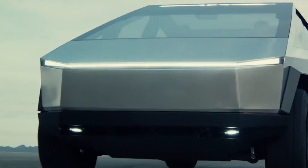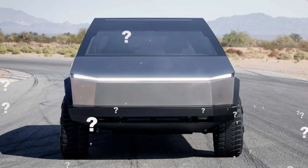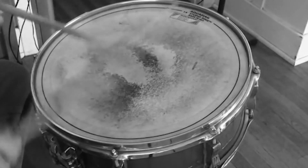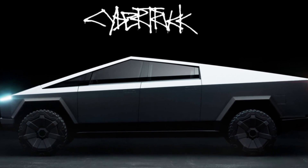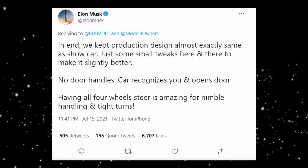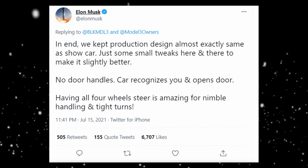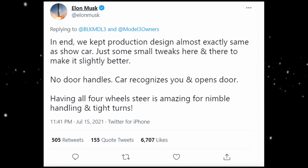So you've heard all these amazing features — but what is the new update that makes this even cooler? The Cybertruck will not feature door handles. The original concept came with door handles, but Musk confirmed in a tweet that they will be removed. He tweeted: 'In the end, we kept production design almost exactly the same as the show car. Just some small tweaks here and there to make it better. No door handles. Car recognizes you and opens door.' How cool is that?